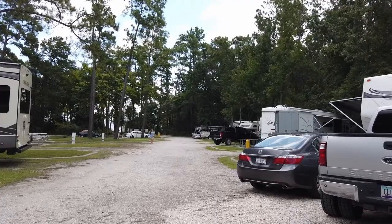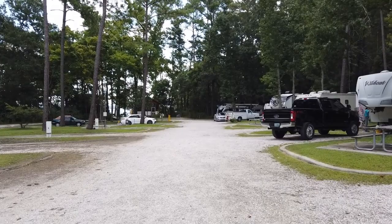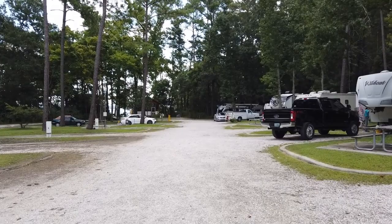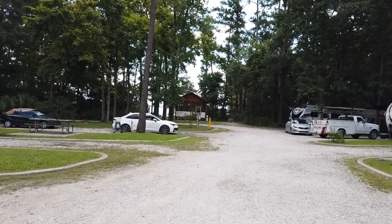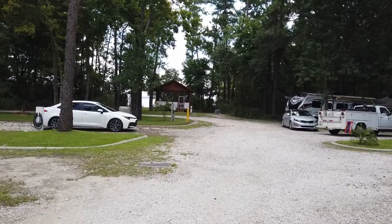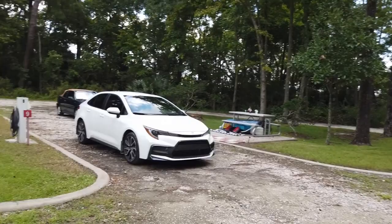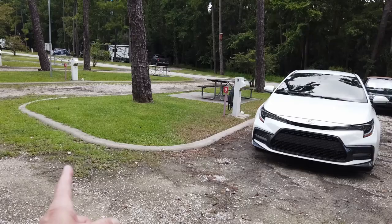Hi there — I won't take a video of you. Some people don't like being videotaped, so you gotta give them a disclaimer of sorts. These aren't bad sites — they're gravel, full hookups with electric and water spigots.